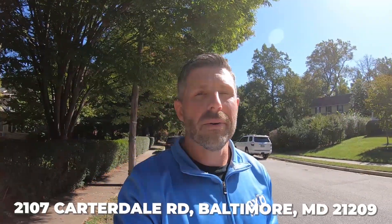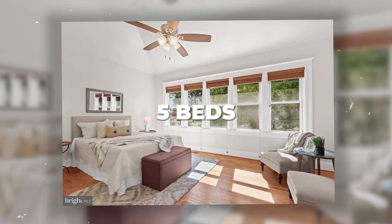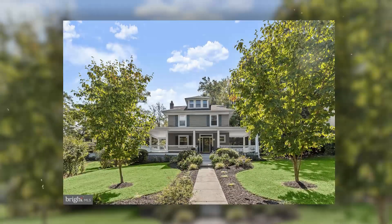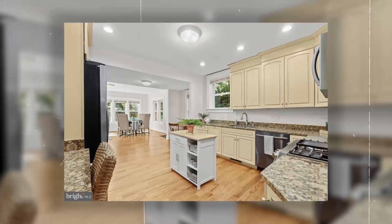We are at our last stop — 2107 Carterdale Road in Mount Washington. This is a beautiful five-bedroom, two-and-a-half-bath home, and this is kind of typical of what you're going to see here. I showed you some on the lower price point — this is about average for the community. We'll put some pictures online for you to see the inside. But again, it's a stunning spot with beautiful streets all the way around this neighborhood.